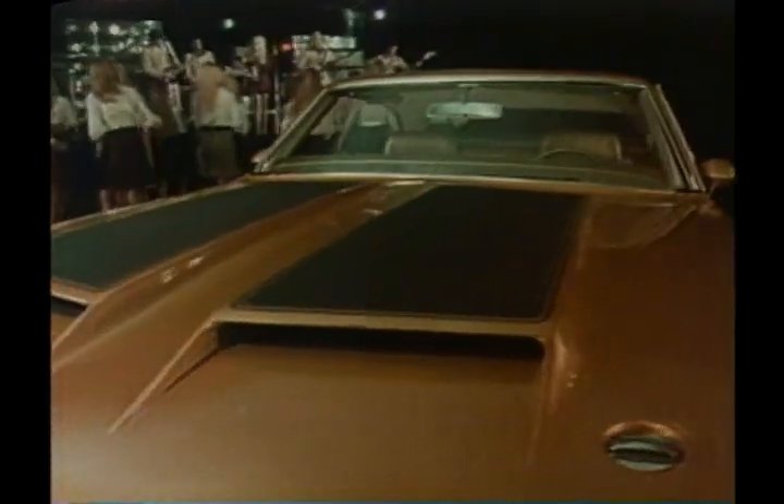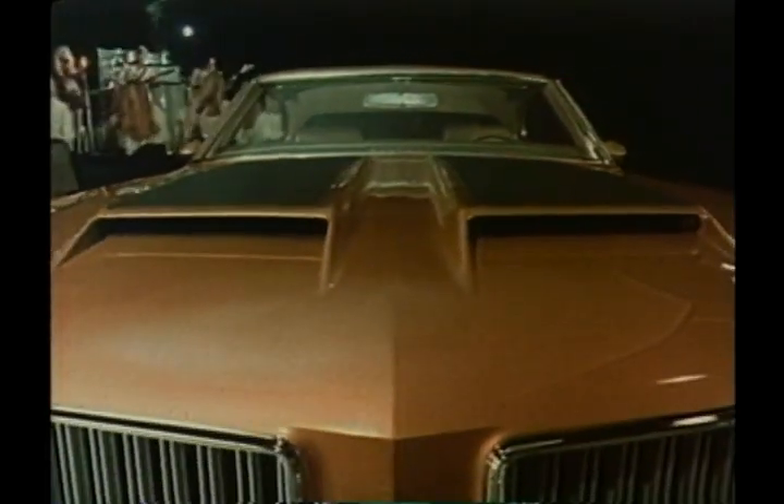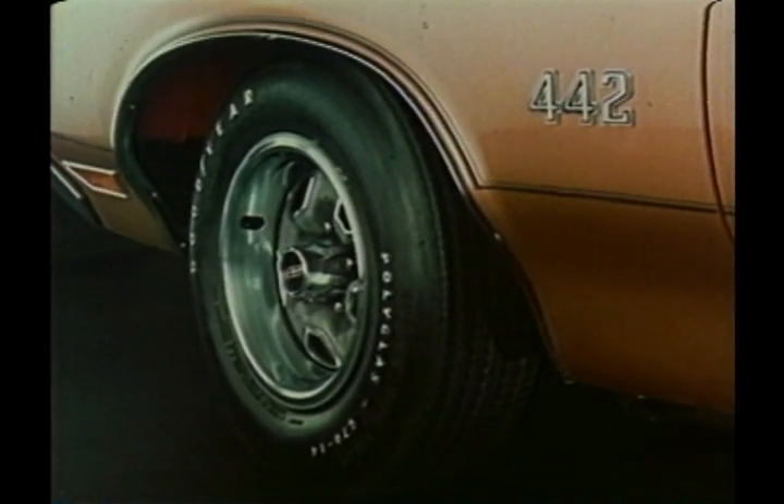get it all: fiberglass hood with air-grabbing scoops, locking hood pins, super wide wheels, bucket seats, Hurst shifter, dual exhaust. Wouldn't it be nice if you had a 442?